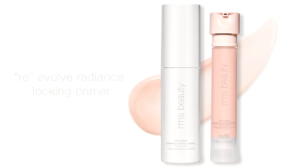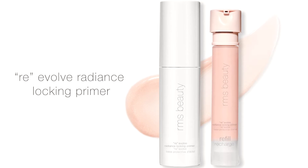Hi everyone, my name is Sally Akson and I'm the Global Brand Ambassador for RMS Beauty. Today I'm going to be introducing you to our newest product, the Re-evolve Radiance Locking Primer.